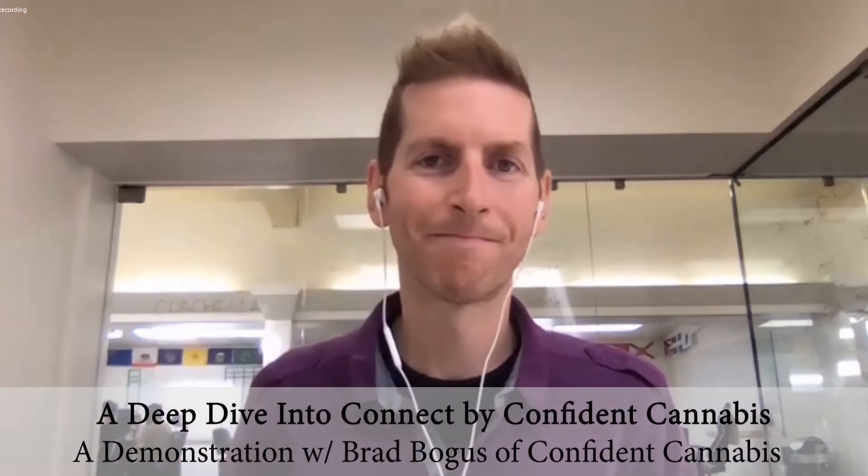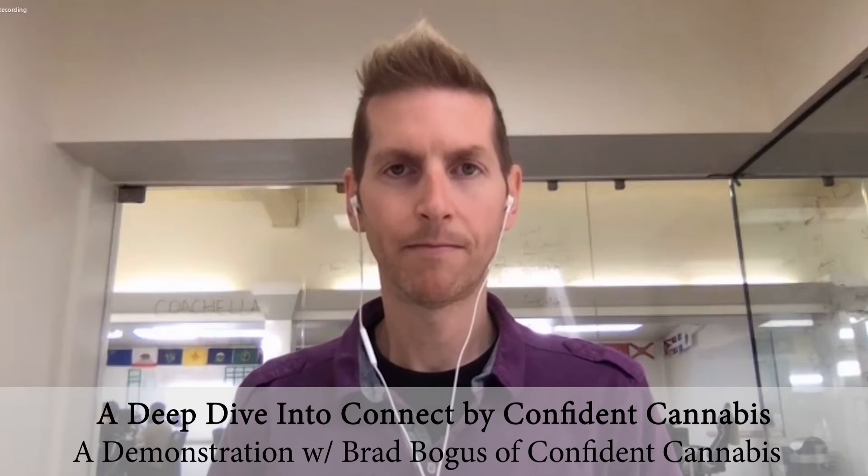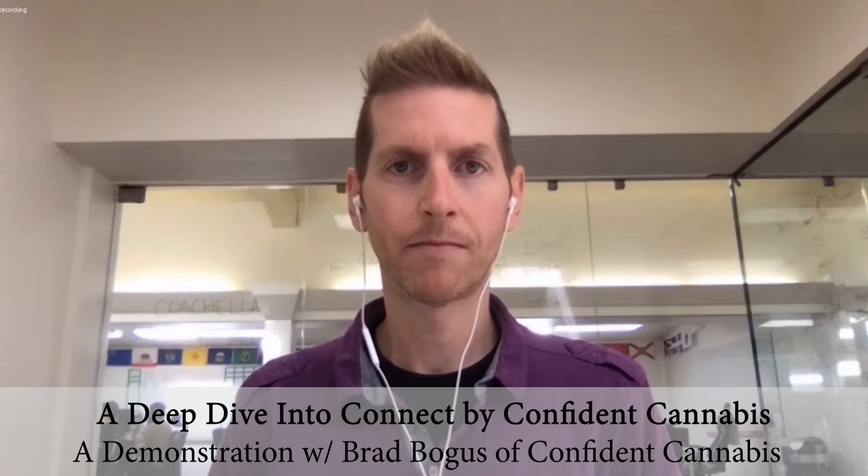Hey everybody, this is Jason Wilson with the Curious About Cannabis podcast. Thanks so much for tuning in once again. Today we wanted to do a follow-up conversation stemming from the conversation I had with Steve Albaron with Confident Cannabis. I'm here with Brad Bogus from Confident Cannabis and we wanted to do a review specifically about the Connect platform that we briefly talked about in the previous interview.